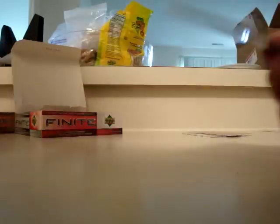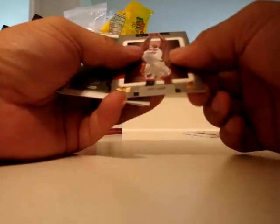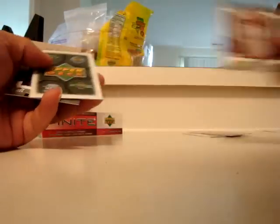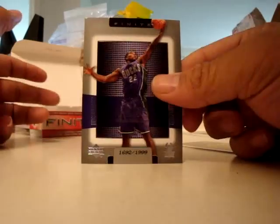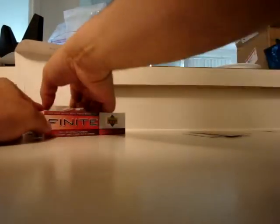Excellent. Bill Walton, Brian Grant, Michael Redd. I don't even care about the rest of these packs — well, just some of them.